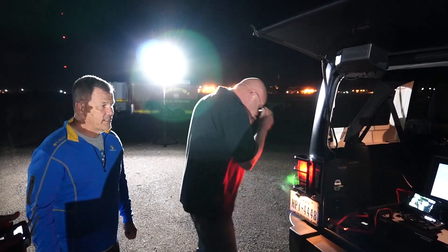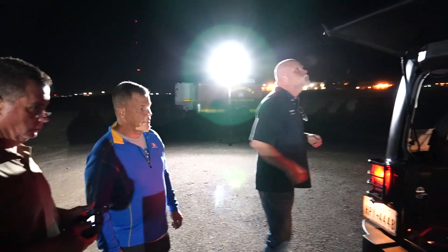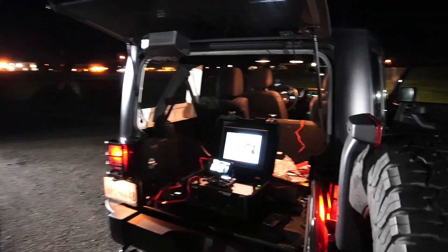Hey, this is Gary Brill. I'm out here with Barry, Clay, and Bruce, and we're out here doing some really cool testing.